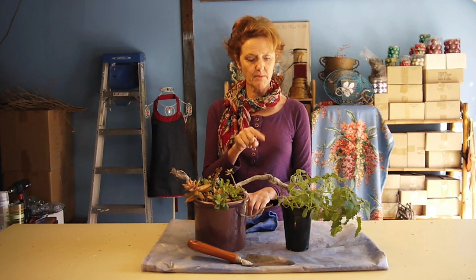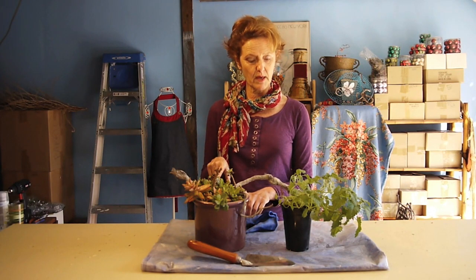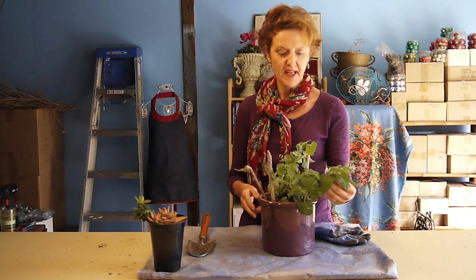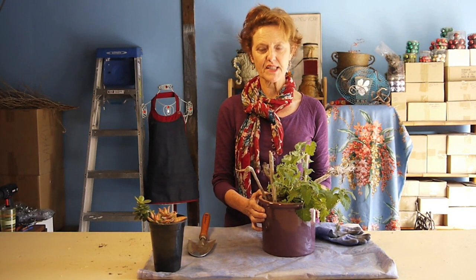Many years ago I used to work on an herb farm. I worked in the herb gardens and I propagated plants and made potpourris and that sort of thing. The herb farm was called Catnip Acres Herb Farm.